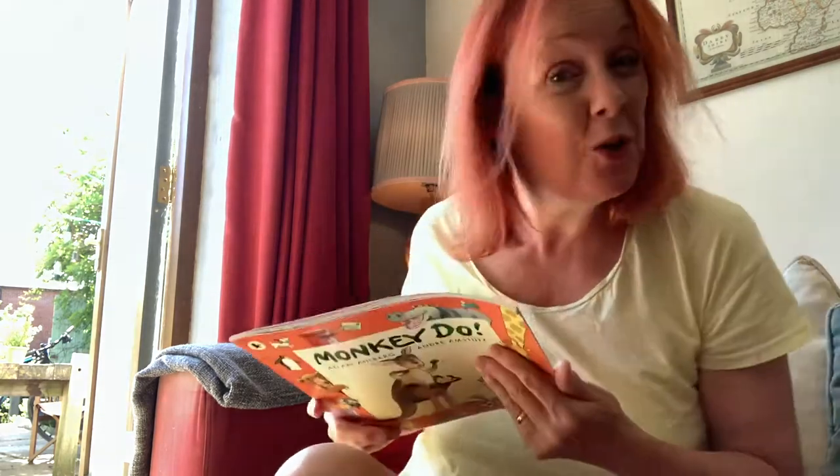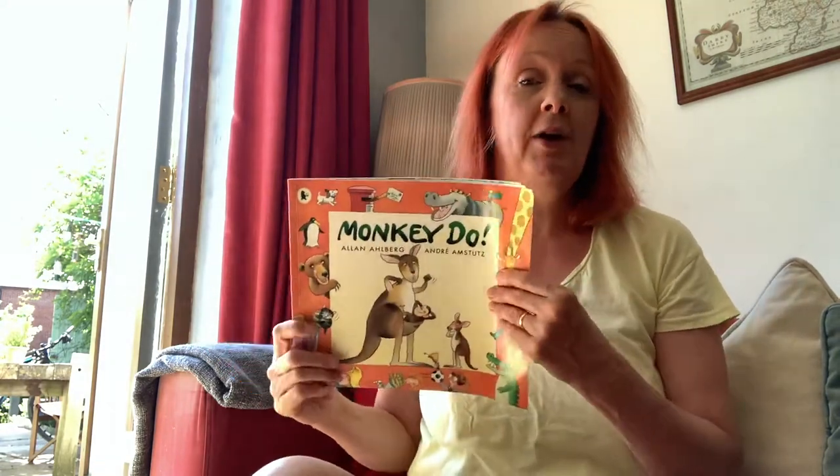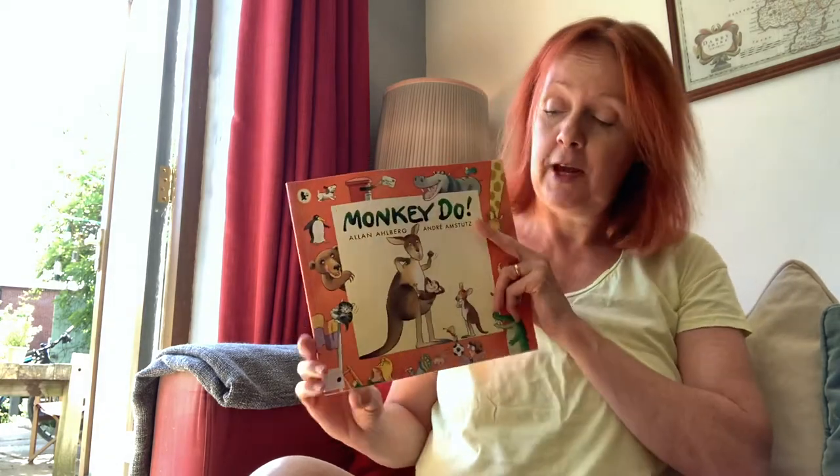Hello class one. Mrs Calm back again on a lovely sunny Thursday. I'm inside because actually it's almost too hot to be outside. I hope if you're outside that you're drinking plenty of water and wearing your hats that you've all got. Don't forget your hats.